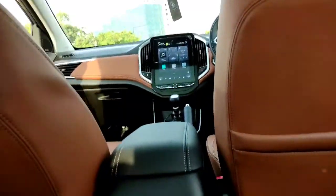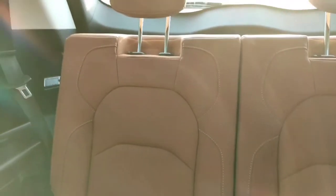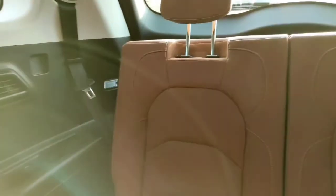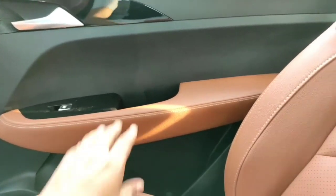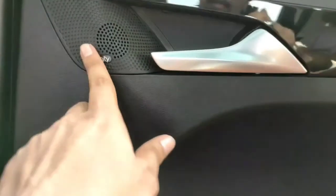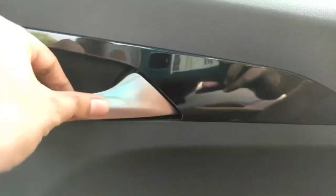The seats are quite comfortable and supportive. Even the third row seats are comfortable and finished in tan, which looks great. You can see the tan finish on the door side armrests. There's Infinity badging on the door because it gets an Infinity speaker system, along with silver treatment on the door handles and piano black finish.